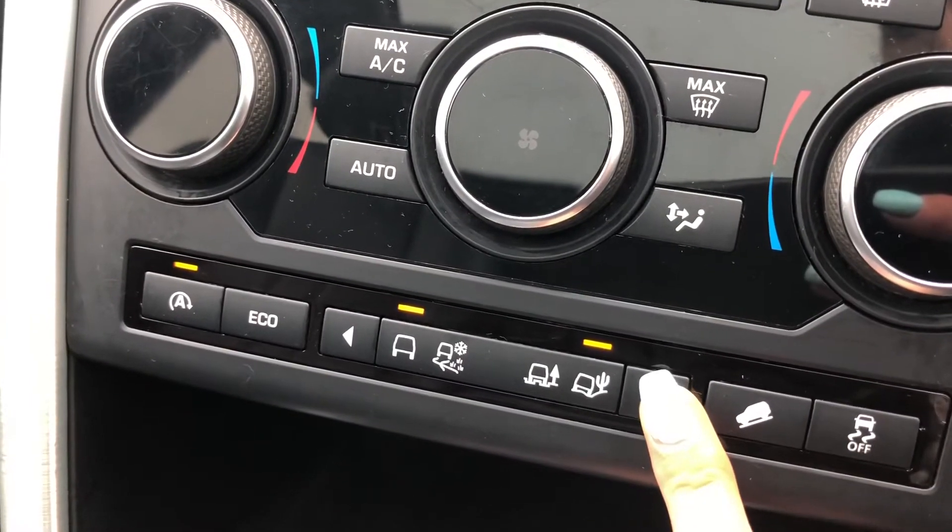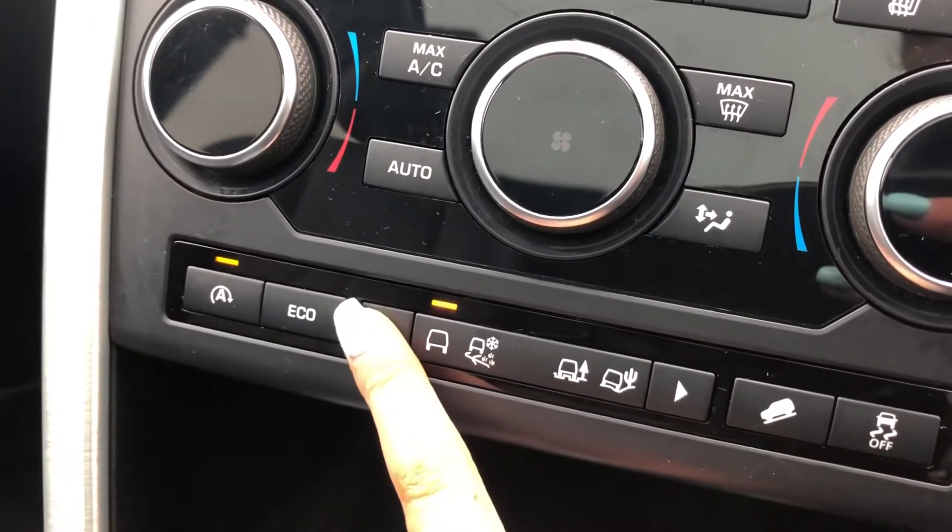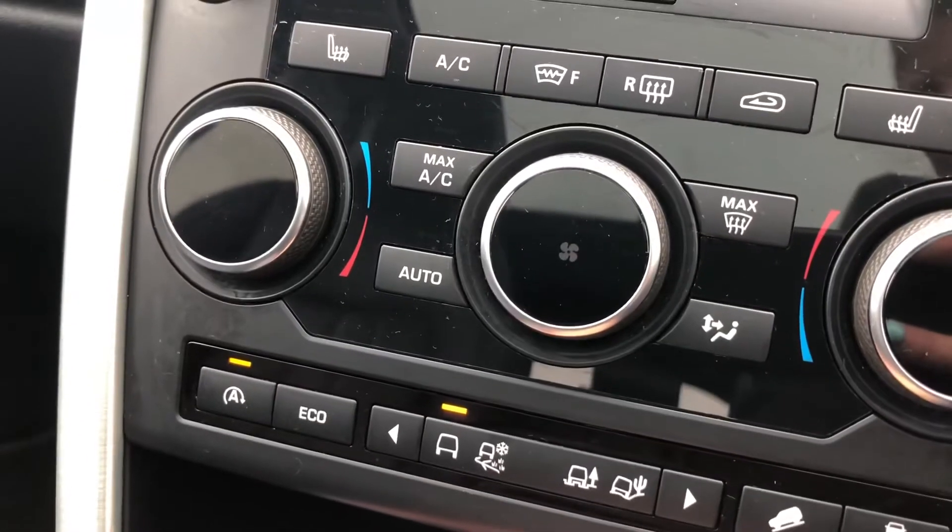Different driving modes — so you've got grass, gravel and snow, mud, ruts and sand. And you do also have an eco option.